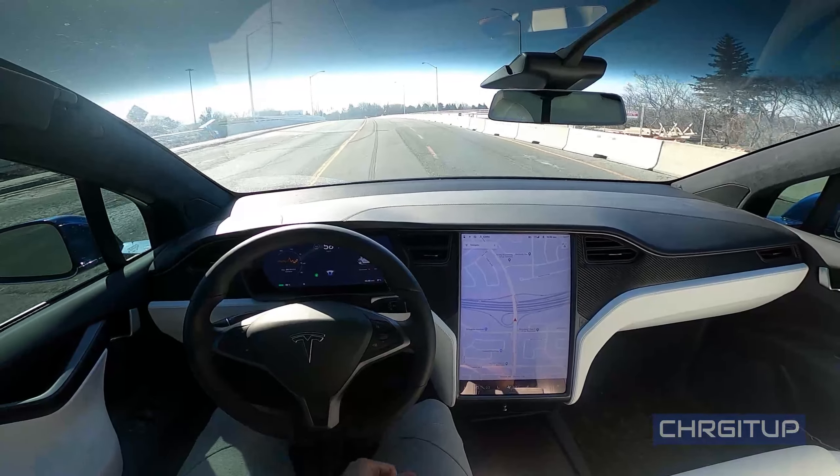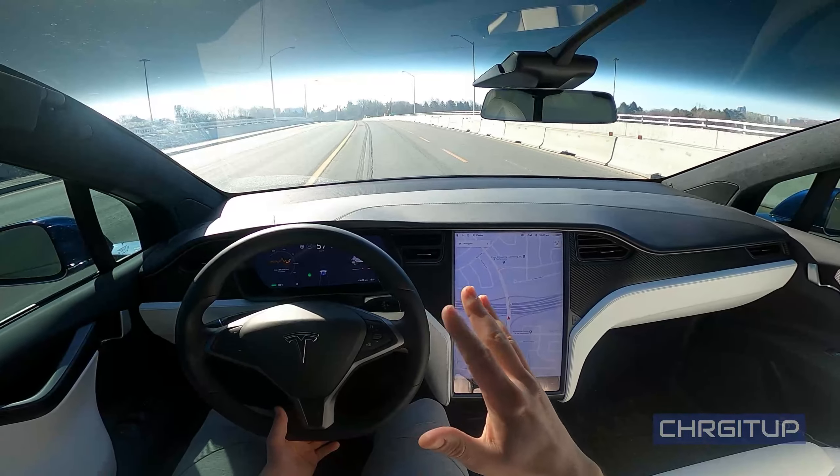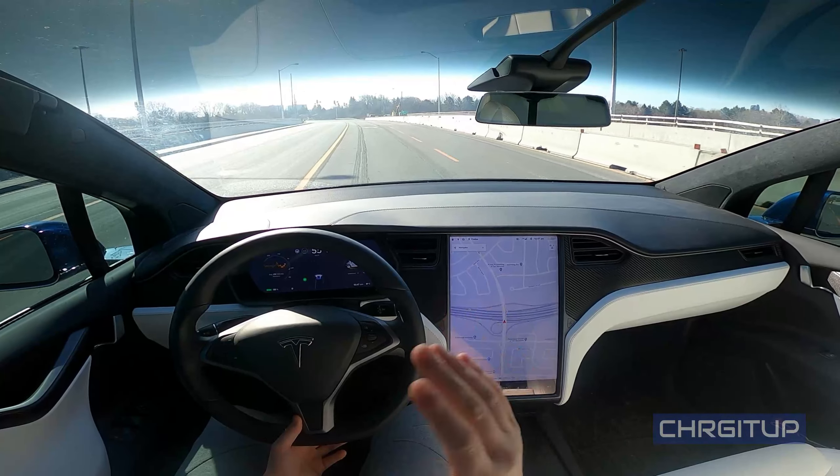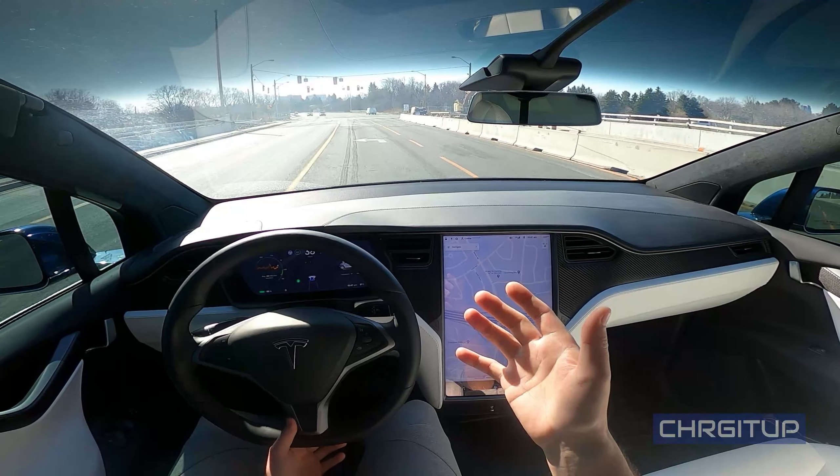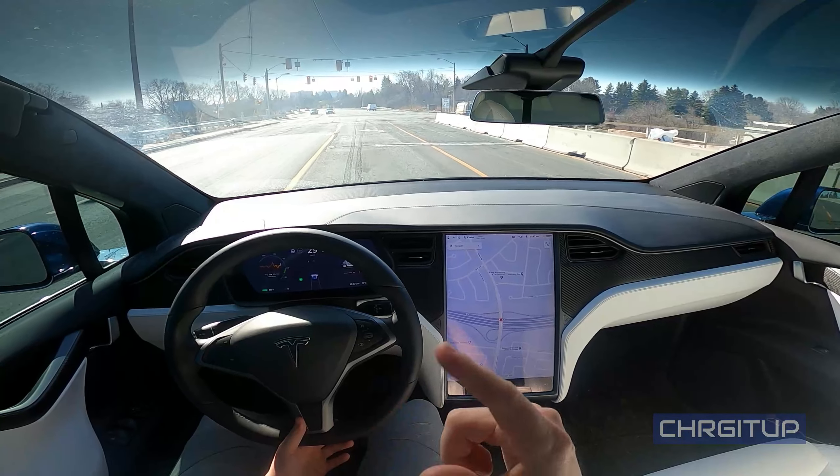What's going on everybody? Welcome to Charger. For today's video, we're going to be doing a little bit of a combination of autopilot on the highway and autopilot on Durham streets. Let's go.